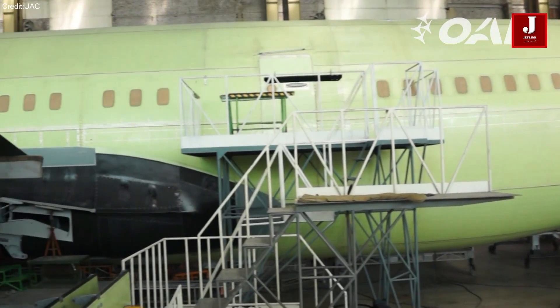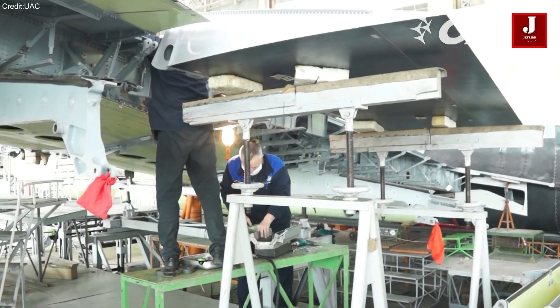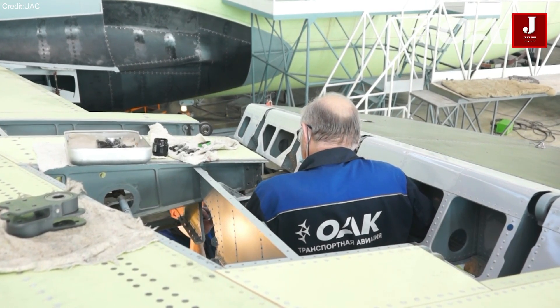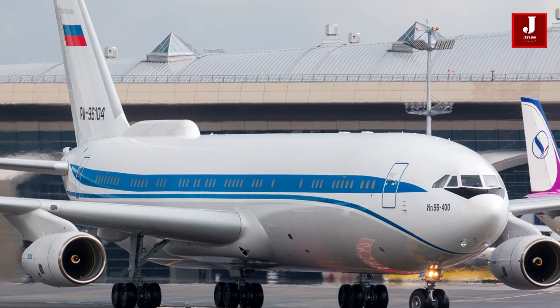In this video, we delve into the unique attributes of the Ilyushin 96-400, exploring its design elements, operational versatility, and the impact it has made on both commercial and specialized aviation sectors.